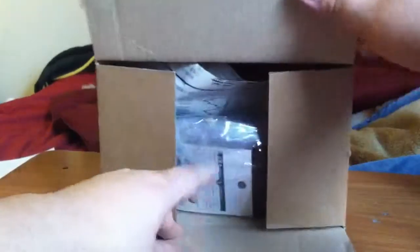Alright, let's see what we got here. All I did was open the box, so I haven't looked in it yet.